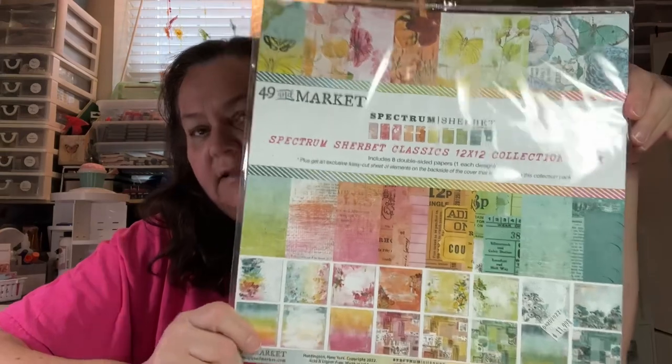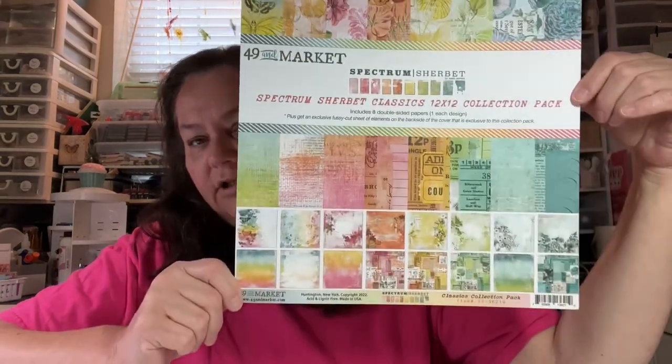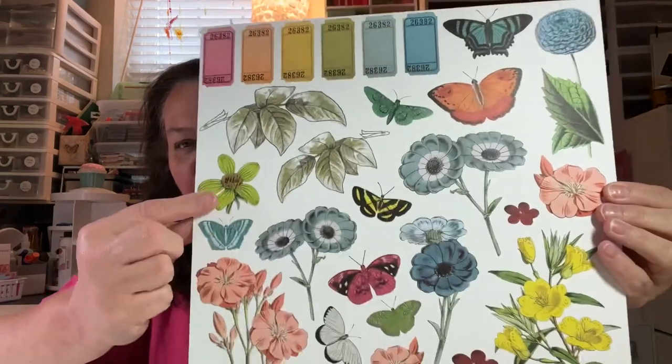She has a bunch of paper by 49 and Market. You guys, this is so cute. There were a couple of paper collections. This one's called Spectrum Sherbert — it's a Classics 12 by 12 collection pack. It includes eight double-sided papers, one of each design, plus an exclusive fussy cut sheet of elements on the back side of the cover. Look at the colors — aren't they just the yummiest colors? Oh my gosh, it's so pretty. You could cut all this up. There are tickets, flowers, and all the butterflies.